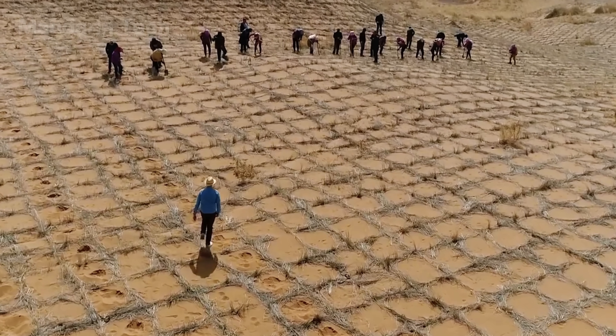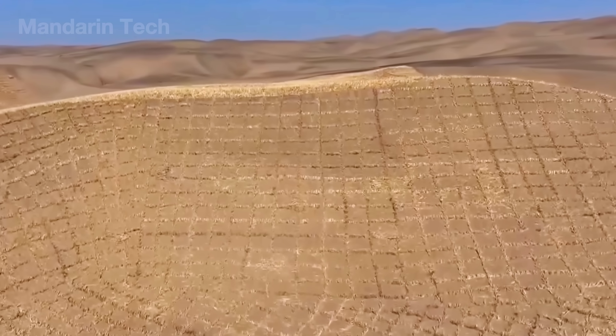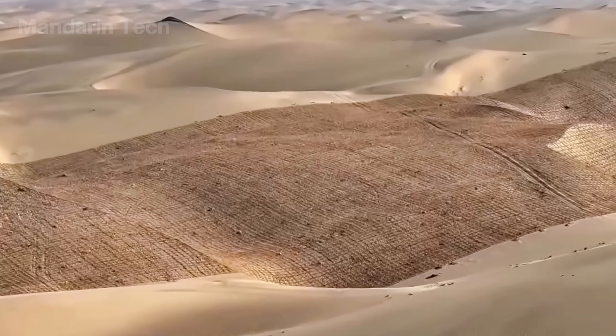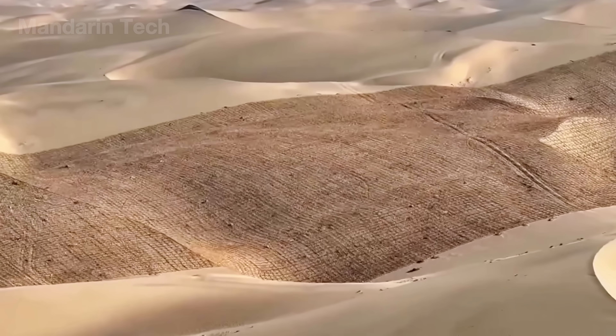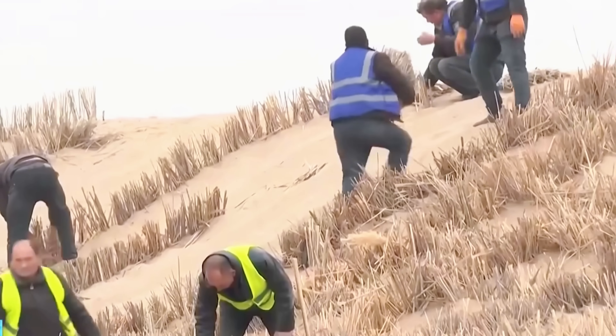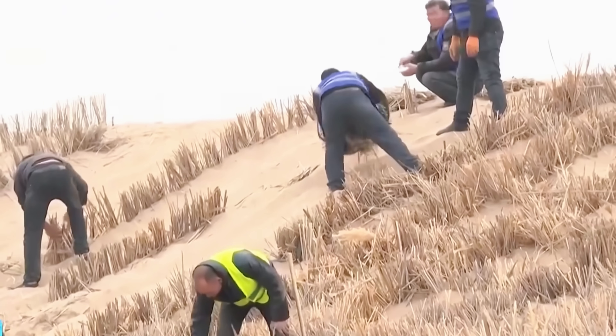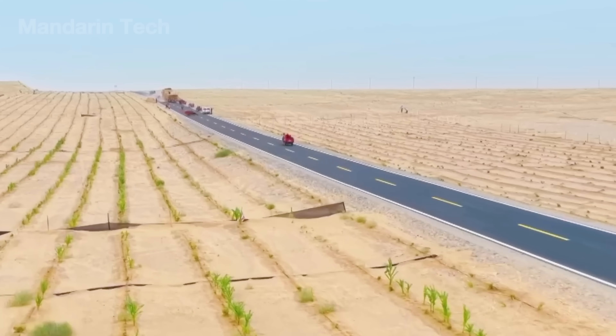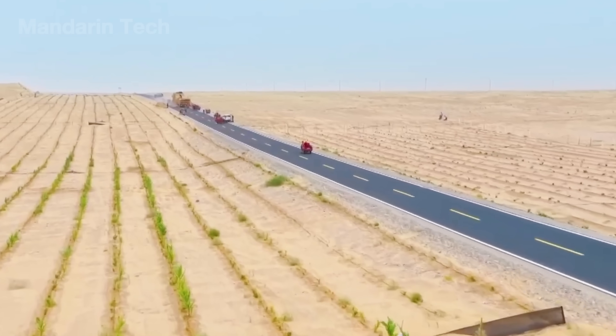The checkerboards didn't just stabilize the site — they created new zones of life, protecting nearby villages and giving native desert plants a foothold again. From this quiet, back-breaking labor rose the first layer of an engineering triumph. On that newly anchored sand, construction of the Taklamakan Desert Highway could finally begin.